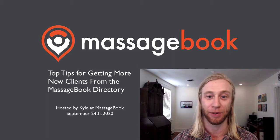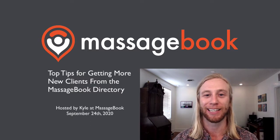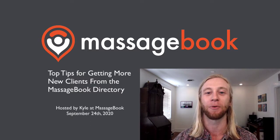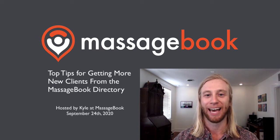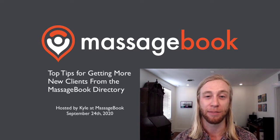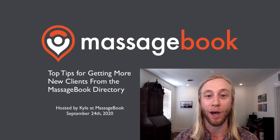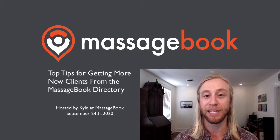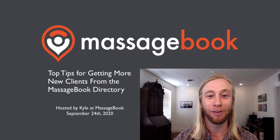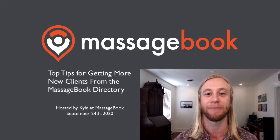I'm going to show you what you need to be doing to make sure that if someone comes across your listing, they can take a look at it and say, this person looks like they know what they're doing, they look like a pro, I want to book with this provider. Here's how this is going to work: I'm going to take us through a tour of the directory, then we're going to take a deep dive into some settings and features that you need to be aware of in Massage Book if you want your listing to look awesome, and then we're going to do a Q&A. If you have any questions, you should see a chat menu in the window you're looking at. You can send me a direct message and afterwards I will do my best to answer as many of them as I can.